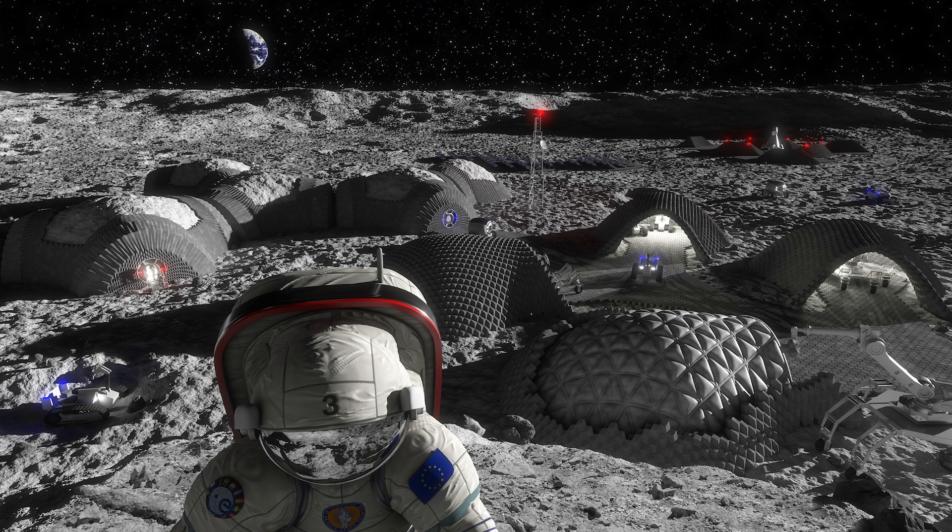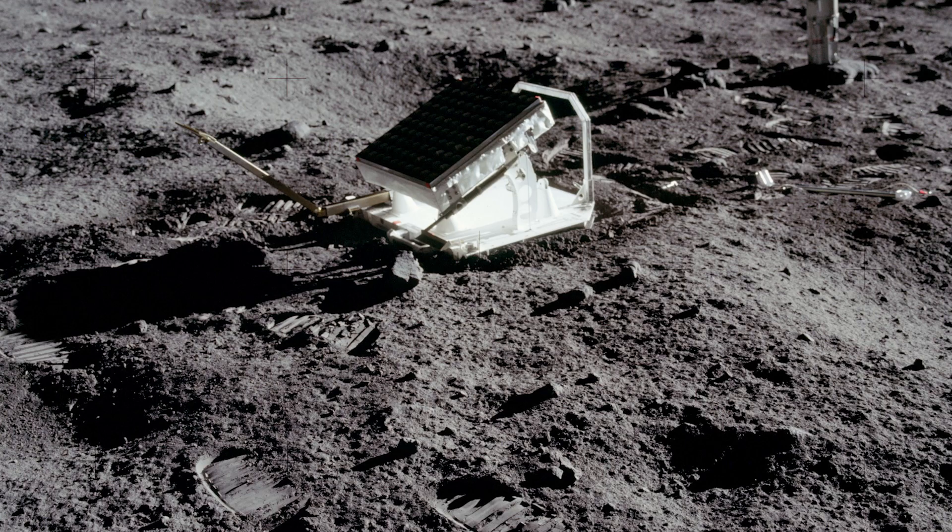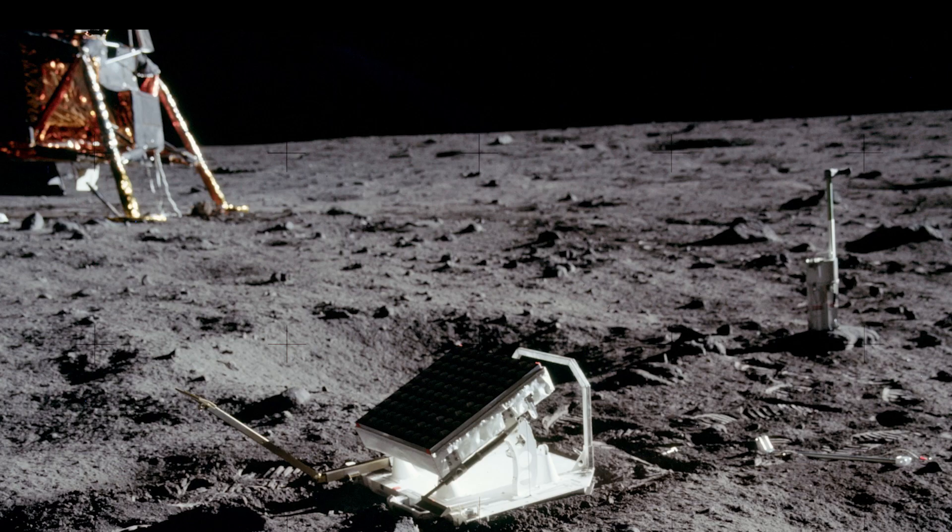Scientists conducting experiments on the moon will need to track time accurately for data collection. When monitoring phenomena such as radiation levels, cosmic particle interactions, or conducting geological surveys, timekeeping will be crucial to ensuring that data are comparable and replicable.